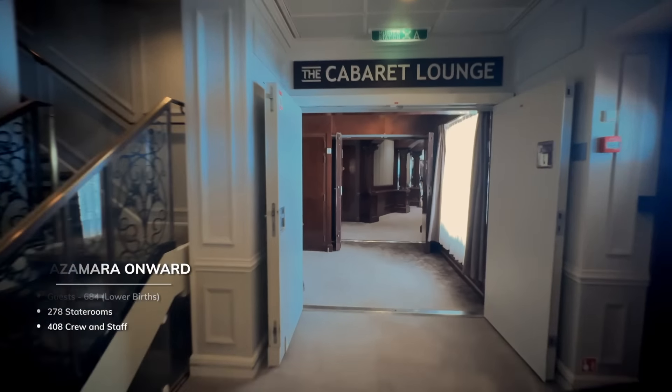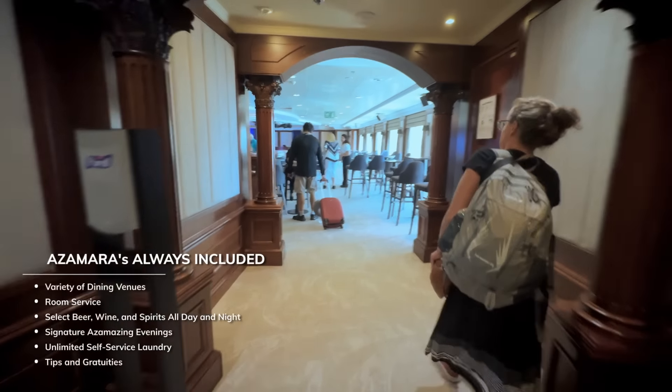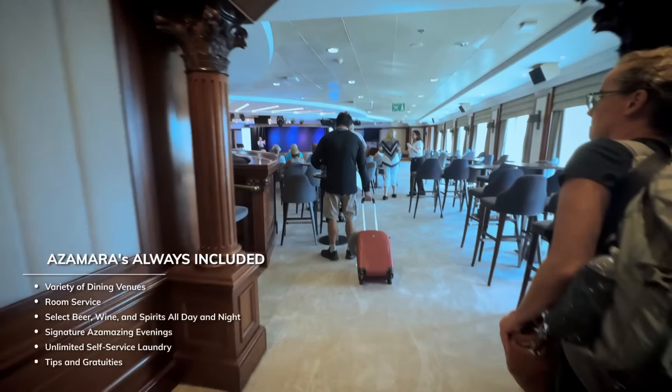There are five restaurants and eight bars and lounges. Azamara offers a refreshing, always-included base fare. There's a variety of dining options, including room service. Gratuities and a base list of drinks are also included.